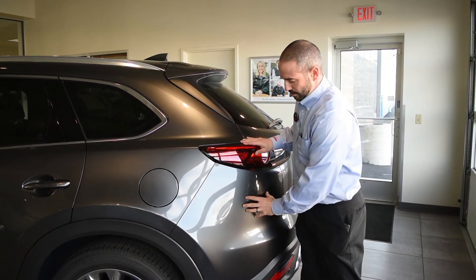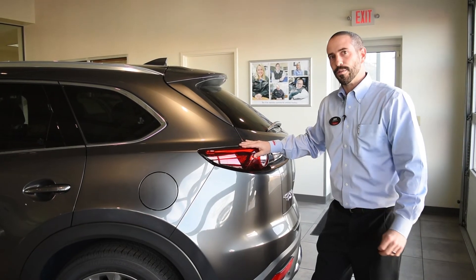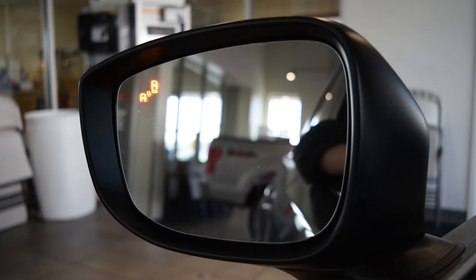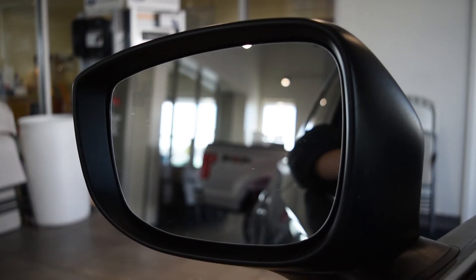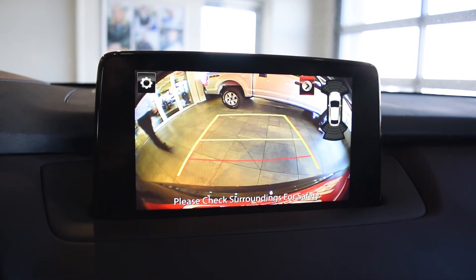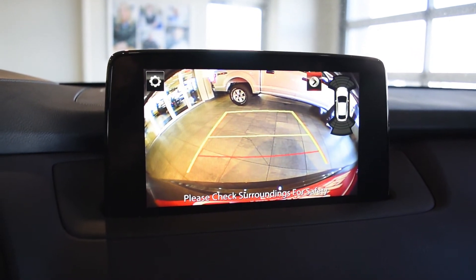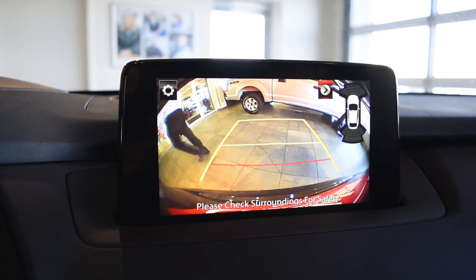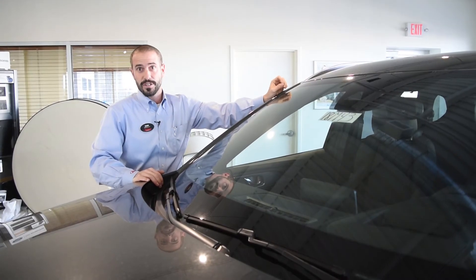That's a radar embedded into the rear bumper that keeps an eye on your blind spot for you. When somebody enters the blind spot, a light appears on the rear view mirror. If you turn your blinker on, it will also chime a sound. And if you're backing up out of a parking spot or driveway and somebody is walking or driving across your path, you're going to hear an audible alert with a notification in the rear view camera.